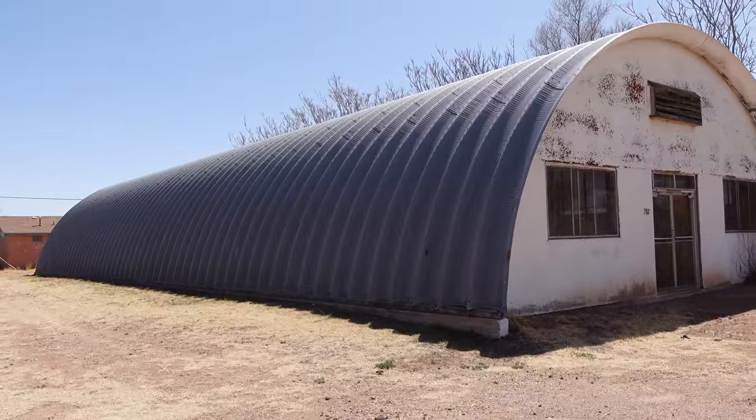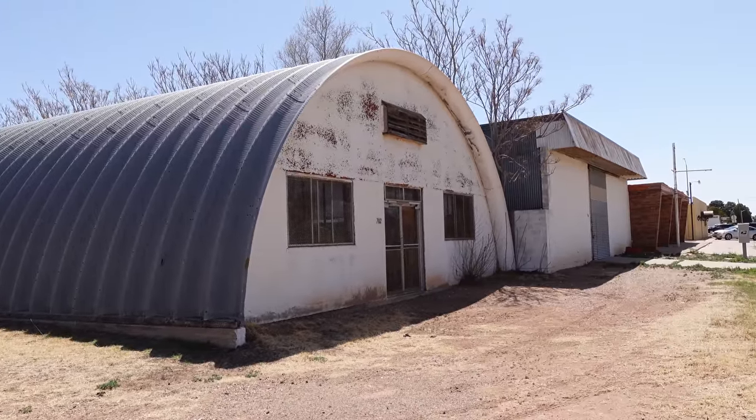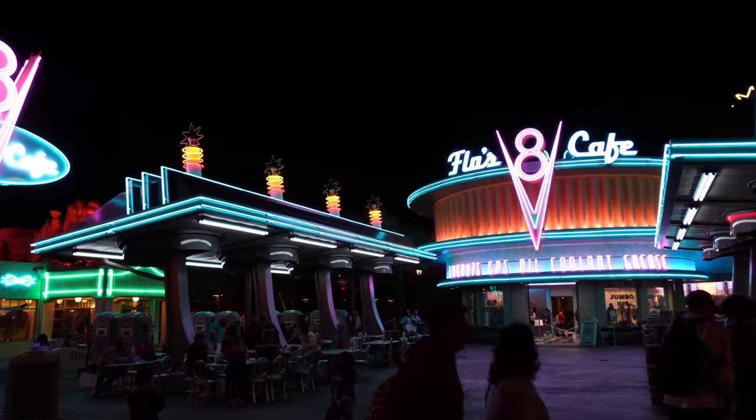Quick bonus that we didn't film while we were in Radiator Springs was Sarge's Surplus Hut. We're just off Route 66 — I can see it right over there — here in Tucumcari, New Mexico, and I see an uncanny resemblance to Sarge's in the building behind us.